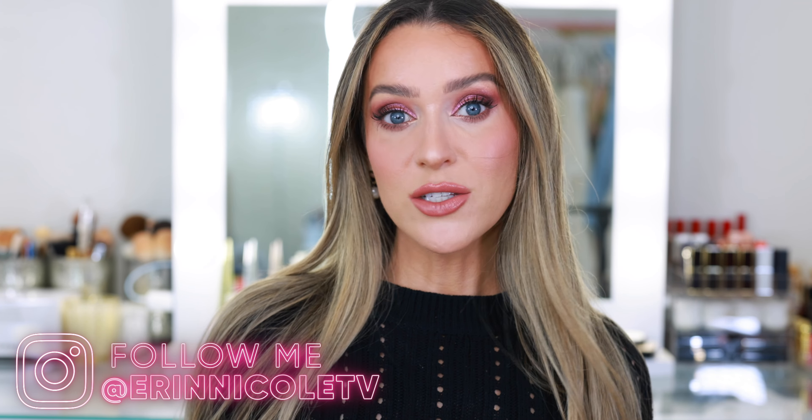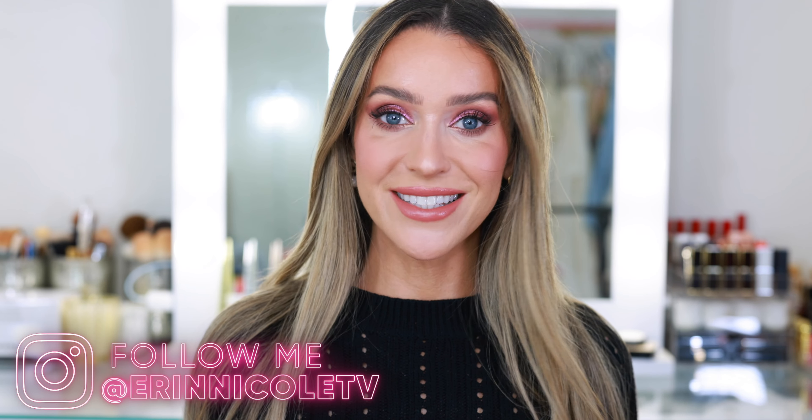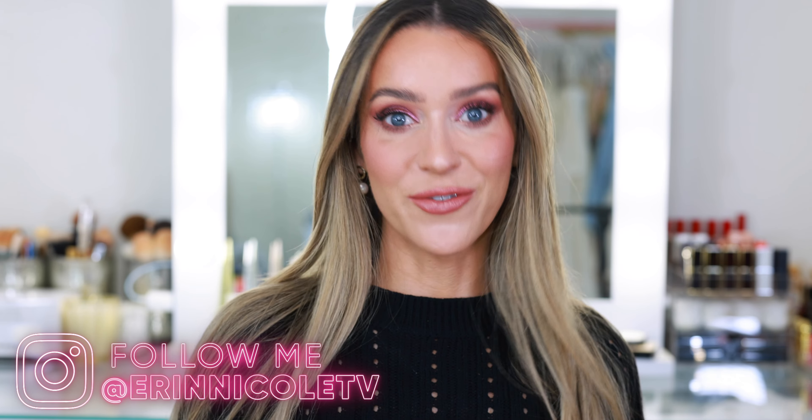And that completes today's video. Thank you so much for watching — hopefully you enjoyed it and liked hearing my thoughts on all of these new products and seeing this fall-inspired makeup look. If you liked it, give it a thumbs up, and leave me your comments and questions down below. I will be linking everything mentioned, and everything on my face will be listed in the description box. For more videos like this, don't forget to subscribe and hit the notification bell.